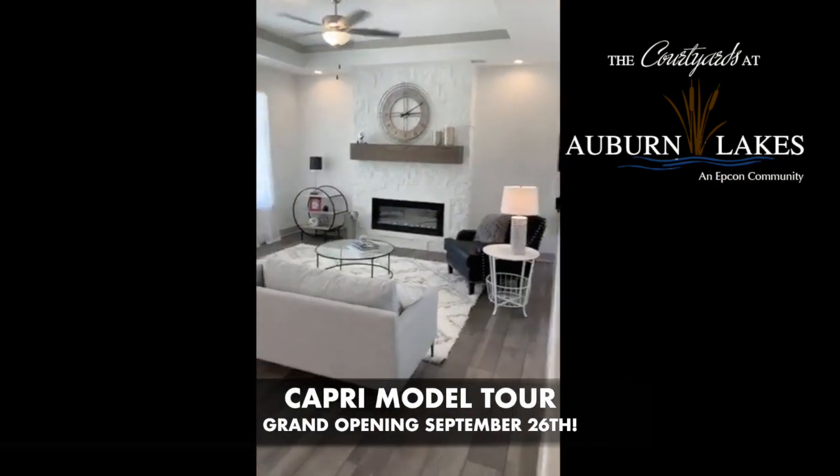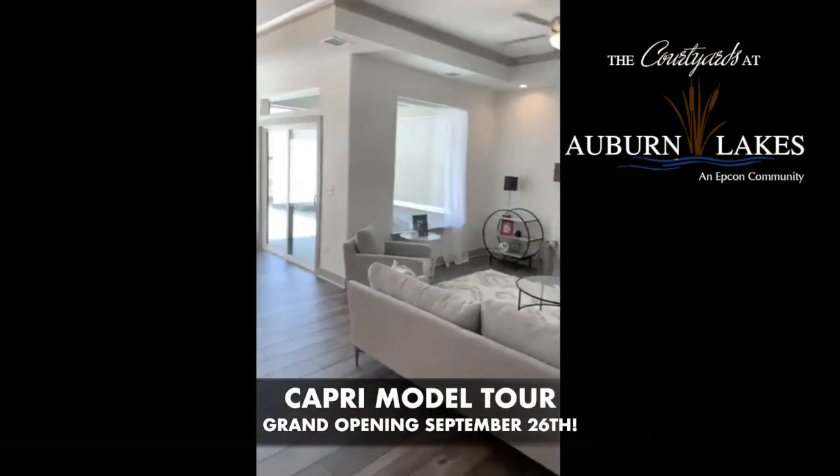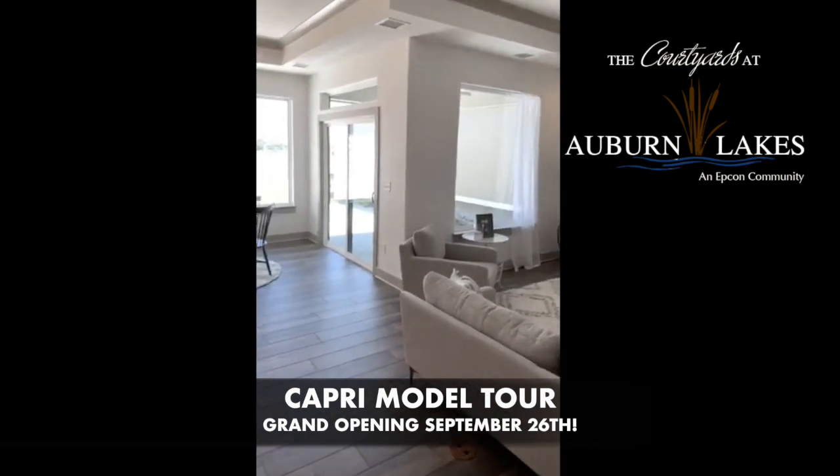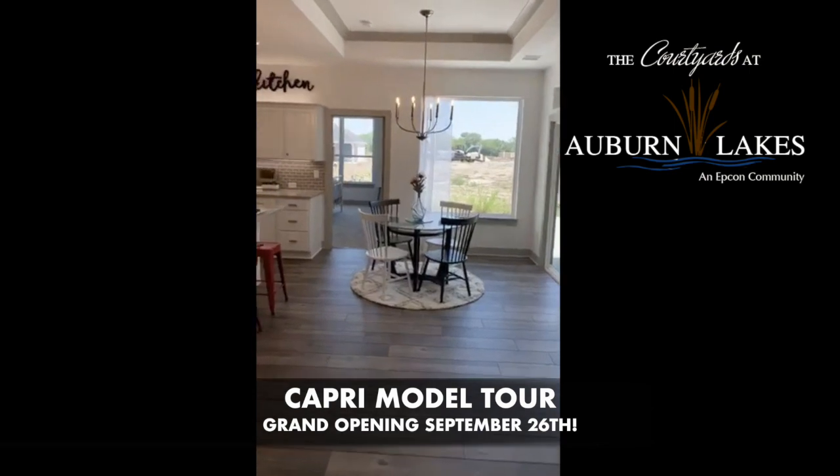It has an electric fireplace with some stone. We did a lot of grays and whites in this plan, and with the big windows, you can really get a lot of natural light.